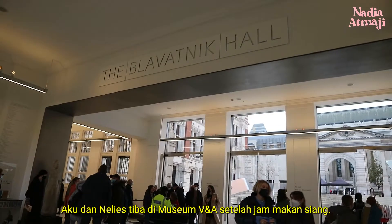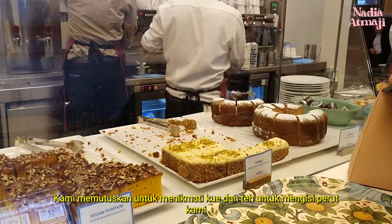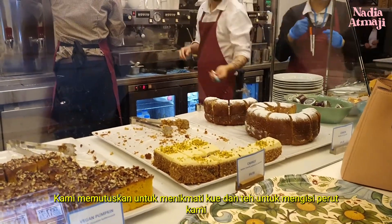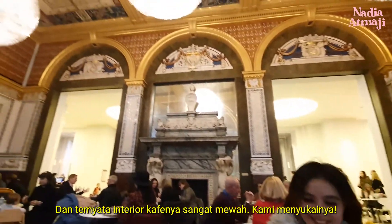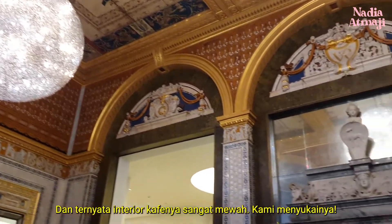Nellies and I arrived at the V&A Museum after lunchtime. We decided to enjoy cake and tea to fill up our tummy before our museum trip starts. And it turns out, the cafe's interior was so luxurious. We loved it!